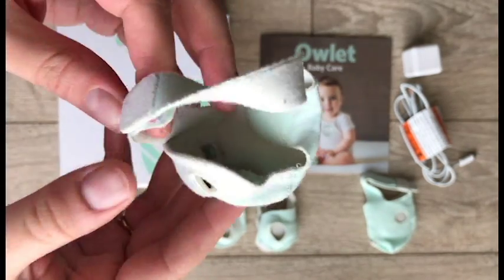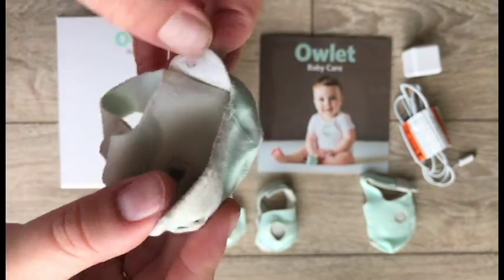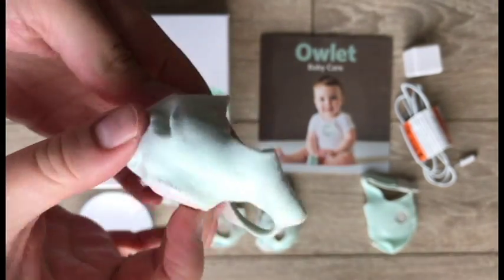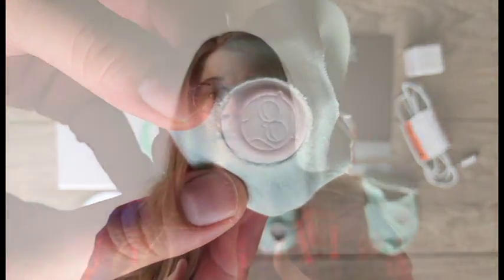You'll see all of this outlined in the app. They have a fantastic app that's going to take you through step by step on how to handle, set up, and care for your Owlet. I have to say the app is one of the best features.